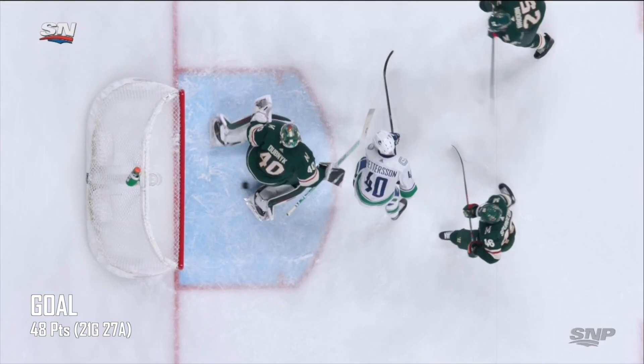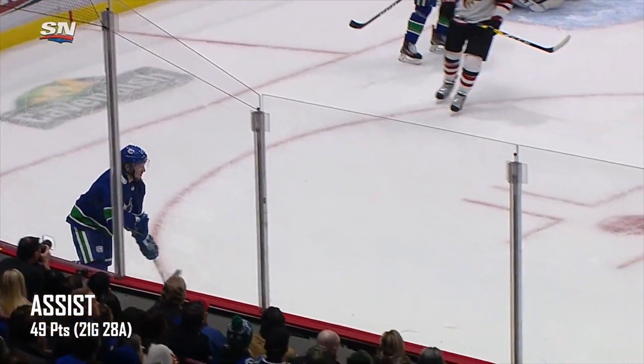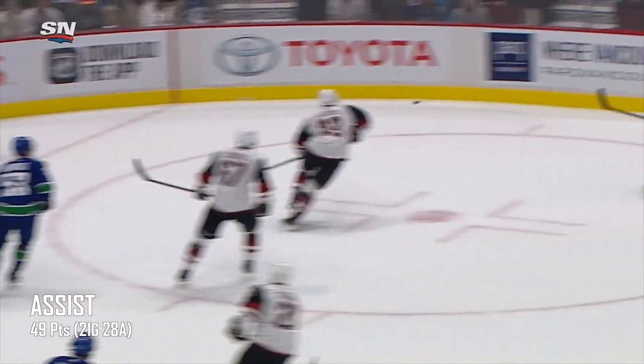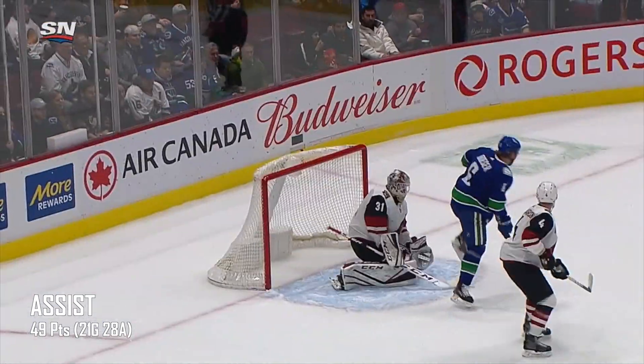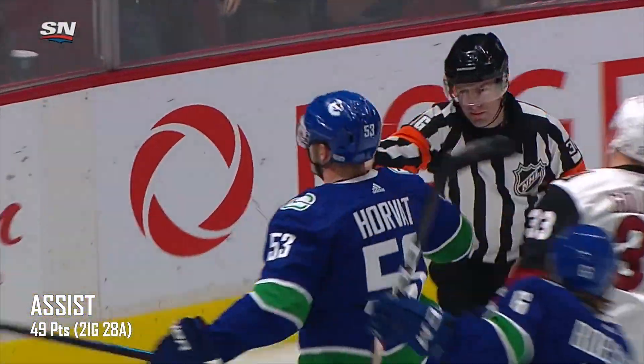I think Elias Pedersen did get that one. JT Miller. Back to Quinn Hughes. Pedersen. Hard shot at the base of the post. Here's Hughes. Quinn Hughes lets it go. Tip, stop. Horvat scores on the rebound.